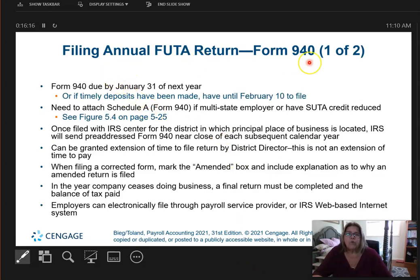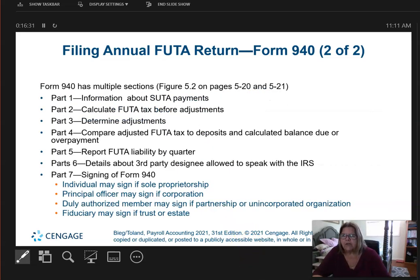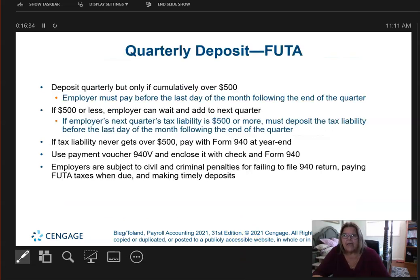The employer has to pay these payroll taxes and fill out Form 940, which is due by January 31st of the next year. Sometimes they may have to make deposits along the way. FUTA must be deposited quarterly if the cumulative amount is over $500. If it's less than $500, you can add it to the next quarter, but once the tax liability hits $500 or more, it must be paid by the last day of the month following the end of the quarter.